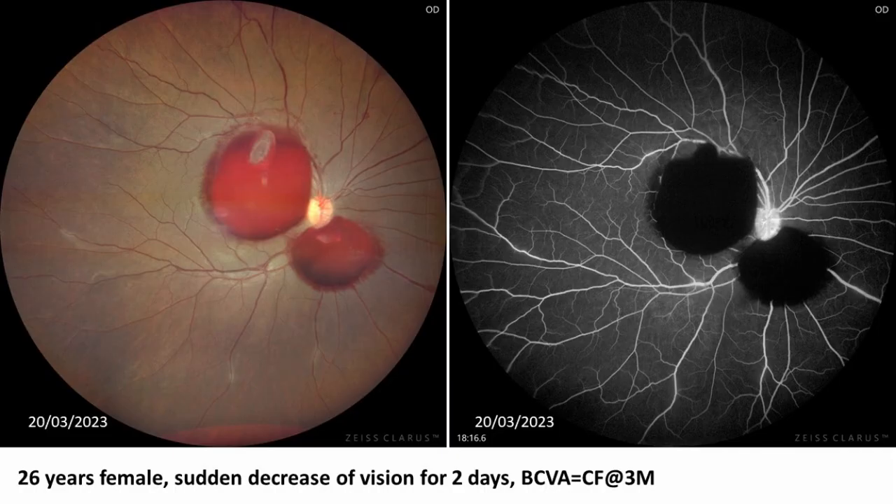A 26-year-old female presented with sudden decrease of vision for two days. On presentation, her best corrected visual acuity was counting fingers at 3 meters. Fundus examination revealed two separate mounds of pre-retinal hemorrhage — one involving the center of the macula and the other inferior to the optic disc. An unusual membranous structure was seen within the central pre-retinal hemorrhage at its superior border. Areas of vascular sheathing were also seen involving vessels in the mid-peripheral retina.